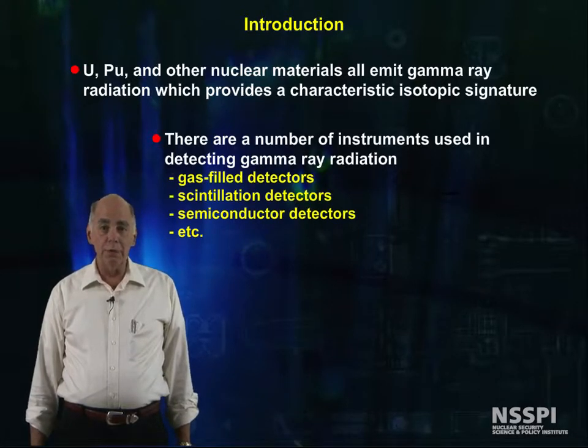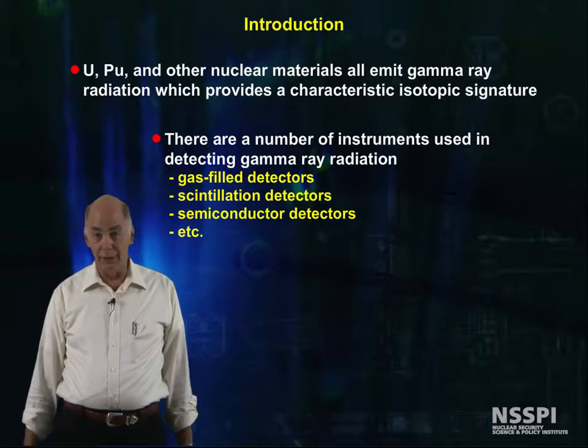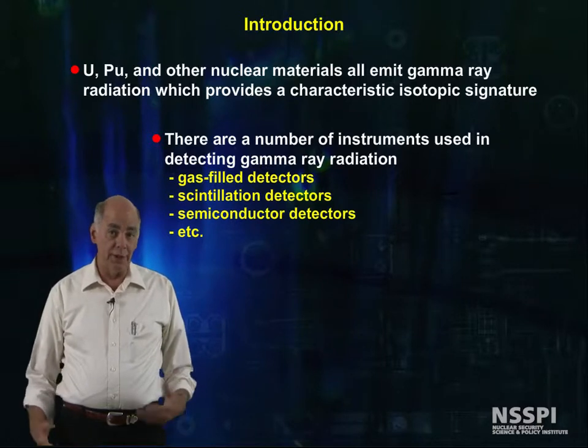There are a number of instruments used in detecting gamma radiation, including gas fill detectors, scintillation detectors, semiconductor detectors, and half a dozen other types.